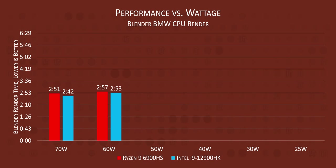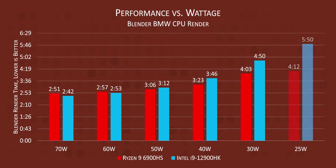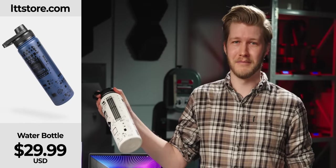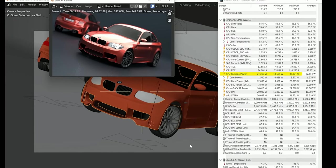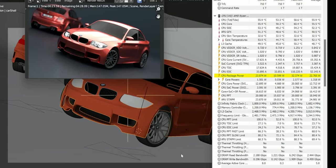Out of the gate, Intel took the lead as expected with wins at 60 and 70 watts. But when we got to 50 watts, things started to change. AMD took their first win, and after that it was just a bloodbath. The craziest bit is that between 30 and 25 watts, Intel's time increased by a whole minute. I would have liked to go further, but at 20 watts AMD started disregarding the Armoury Crate limits and gave the CPU a little bit more juice — but at this point we can pretty safely guess Intel is not making a comeback.